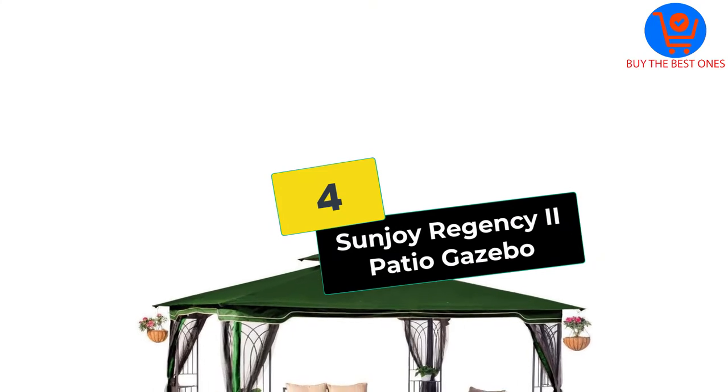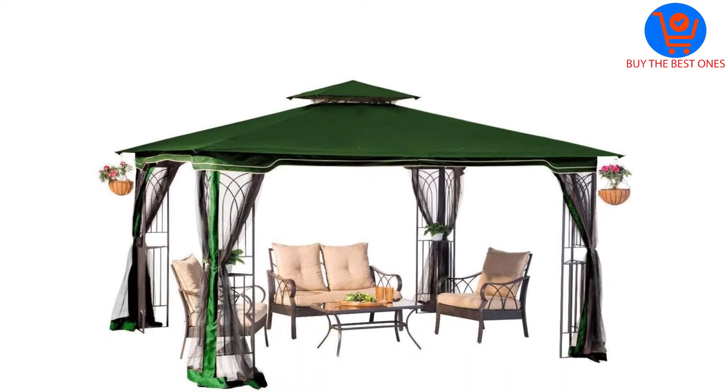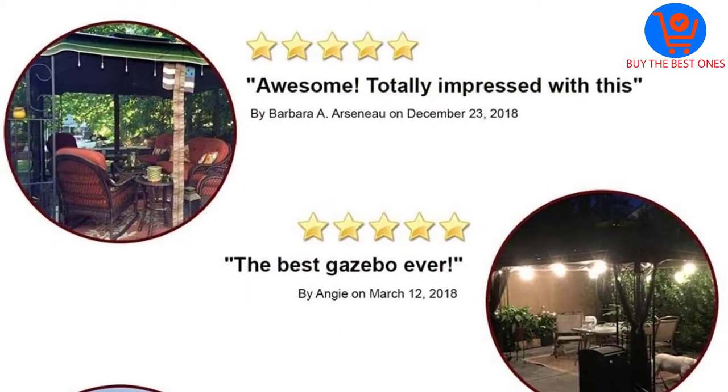Moving on at number 4, we have the Sunjoy Regency 2 Patio Gazebo. Another excellent gazebo that can withstand wind while also providing a beautiful, shaded, comfortable space for sitting, reading, eating, and enjoying precious moments with friends and family alike has to be the Sunjoy Regency 2 Patio Gazebo.